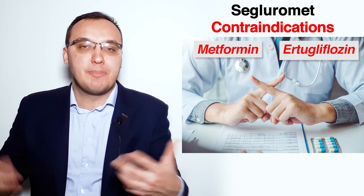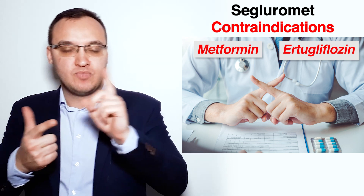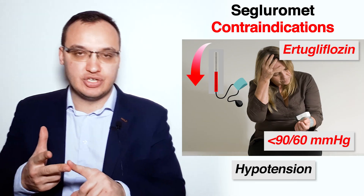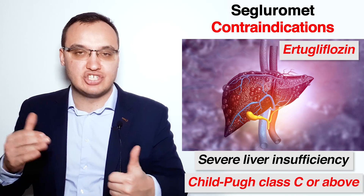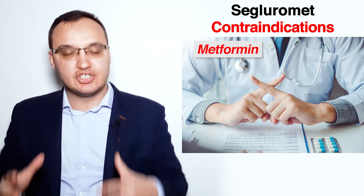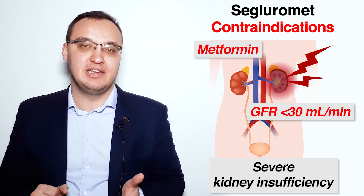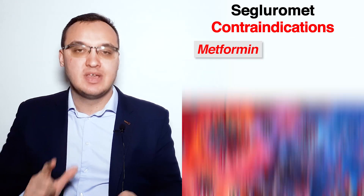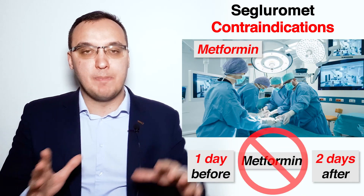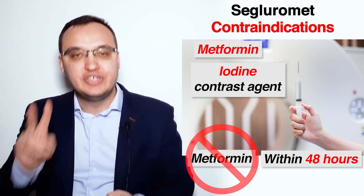Let's name all the contraindications again. Contraindications of Ertugliflozin: type 1 diabetes, diabetic ketoacidosis, hypotension, moderate kidney insufficiency with GFR less than 60 ml/min, severe heart insufficiency, severe liver insufficiency with Child-Pugh class C or above. Contraindications of Metformin: type 1 diabetes, diabetic ketoacidosis, severe kidney insufficiency with GFR less than 30 ml/min, acute congestive heart failure, severe liver insufficiency, history of lactic acidosis, severe infections, severe dehydration, surgery (stop one day before until two days after), and iodine contrast agents (stop two days before).